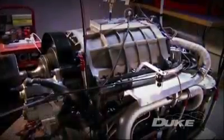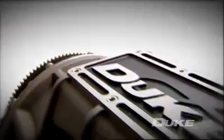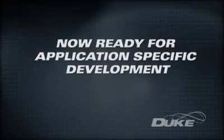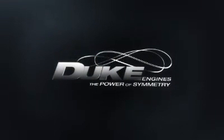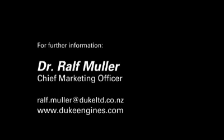With proven concepts and a third generation prototype built and in test, Duke Engines is looking right now for partners to join in developing this visionary technology around application-specific parameters. We invite you now to get on board and take the next step with Duke.